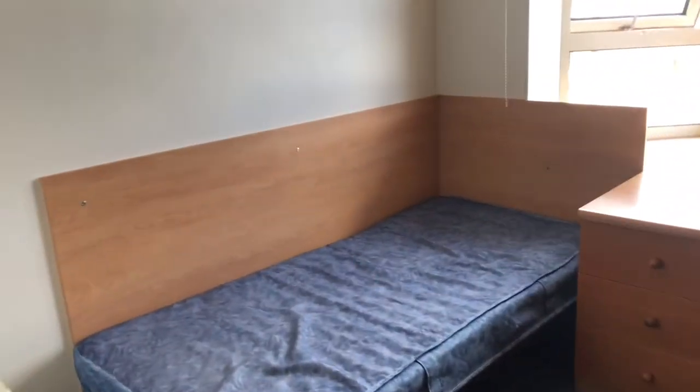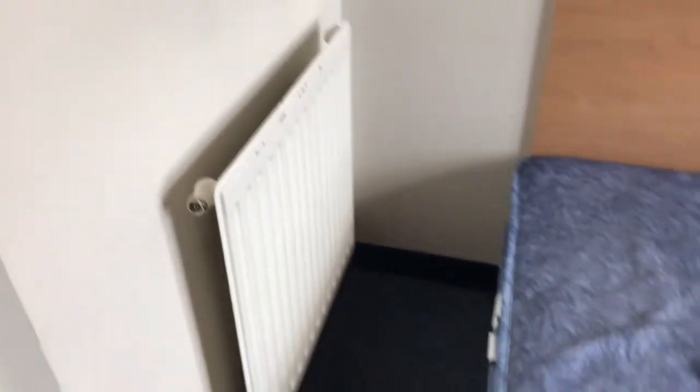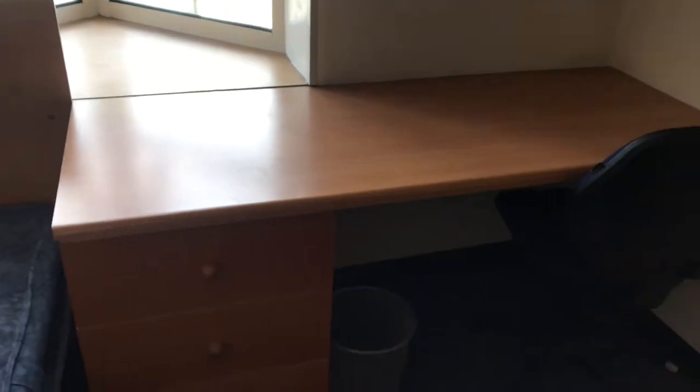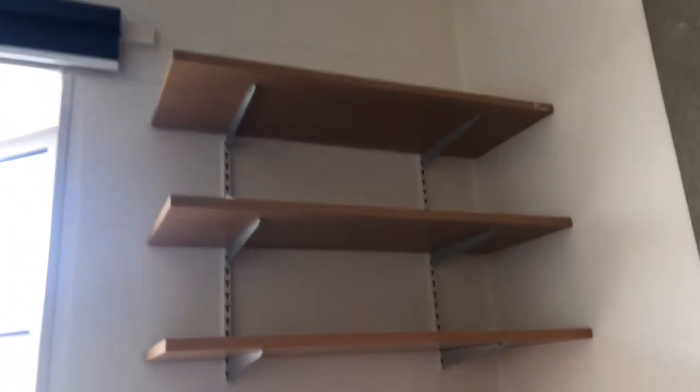We've got the bed to the left, up against the wall here. And then we've got a radiator at the end of the bed, and a bit of space there. Then here on the right and in the middle of the room we've got a desk, a chair, some drawers, and also a waste paper bin. And above the desk we've got three shelves.